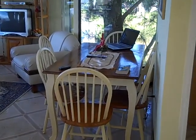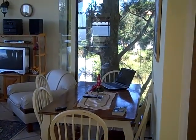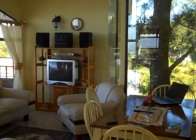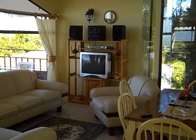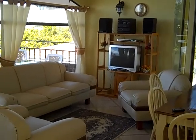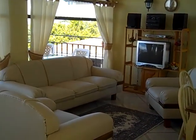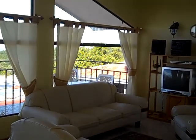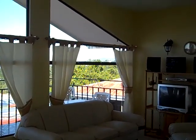We have an extremely nice living room with very nice furniture — it's done quite well. Andrea, our landlord, and her husband Manuel have put a lot of effort in here to make this very, very nice.